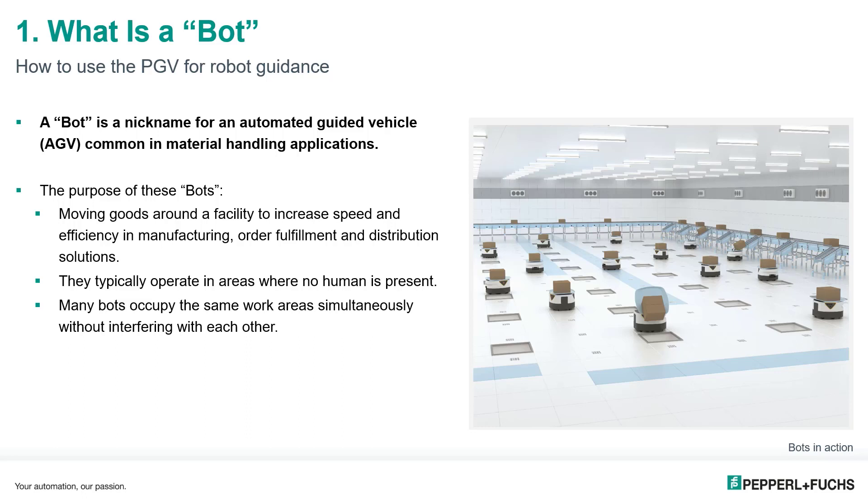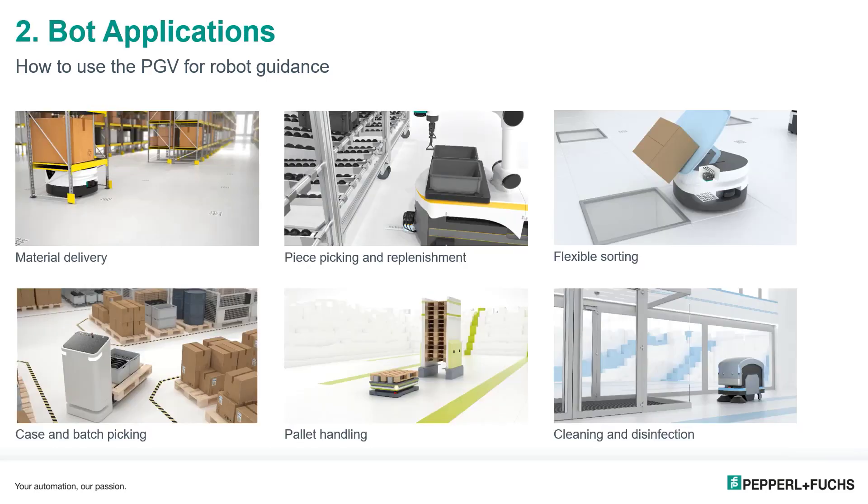The main purpose of these bots is to move goods around a facility while increasing speed and efficiency. They are commonly found in the material handling industry, especially in fulfillment and distribution centers. Bots generally operate in areas where there is no human presence, and many bots can operate simultaneously in the same workspace without interfering with one another.